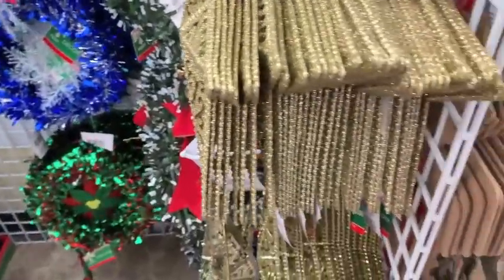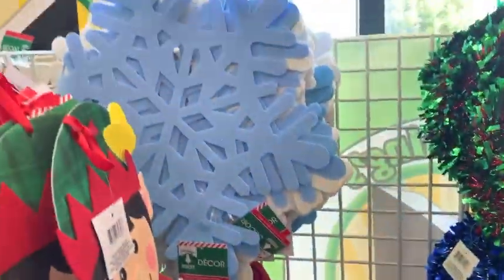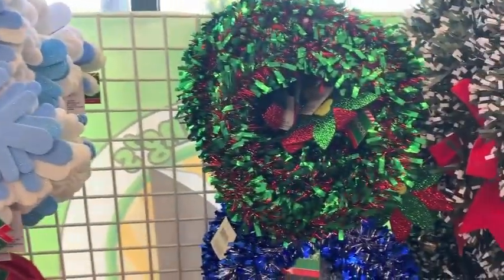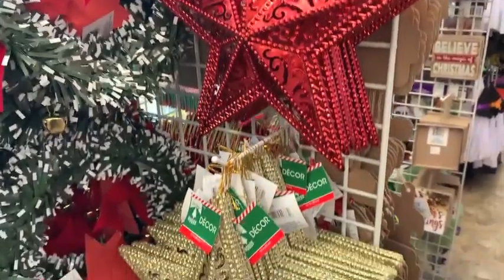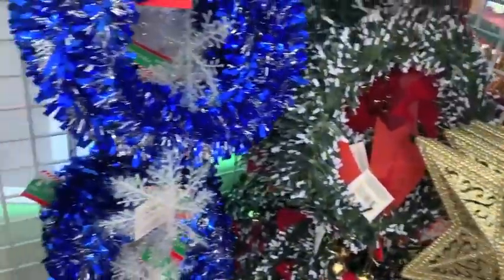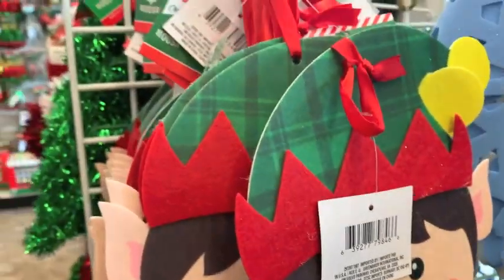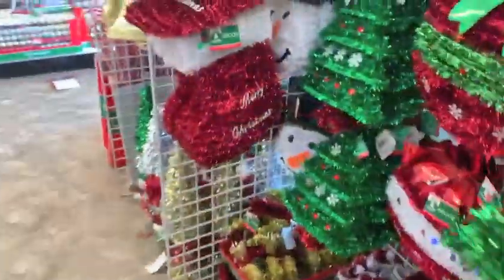Next we make our way over to some more hanging items. So they had snowflakes, these wreaths — I remember I used these wreaths in my classroom one year. These stars, which are really cool if you have that theme. And then they also had this cute little elf that was really adorable. All those things are just a dollar and I think it's such a great deal.